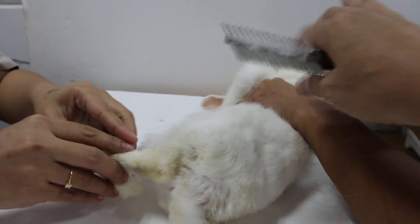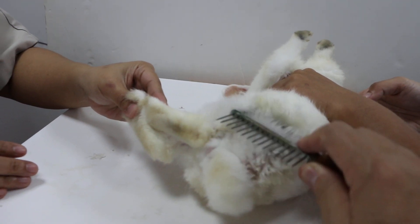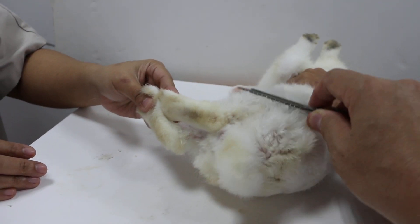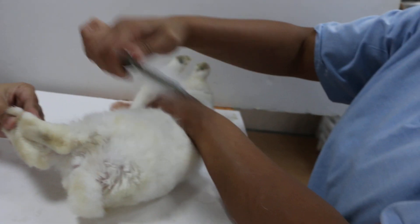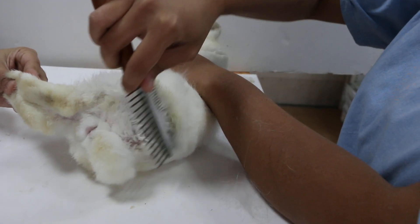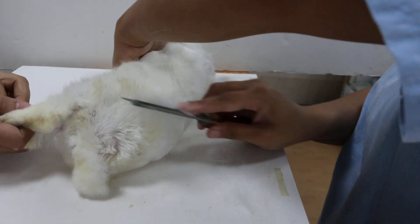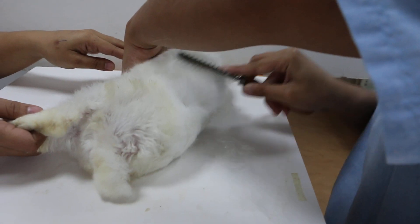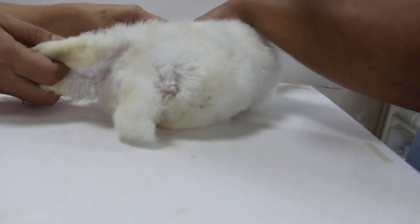Now we will groom and try to get rid of all the loose hair. Go against the direction of the hair growth. We do one side first, then the lower half, and then the front half. Then the rabbit will feel better.